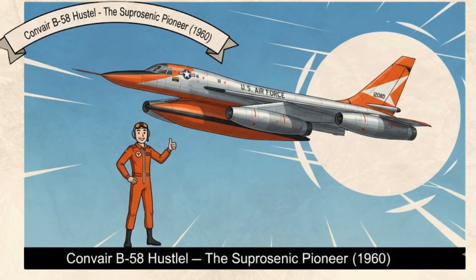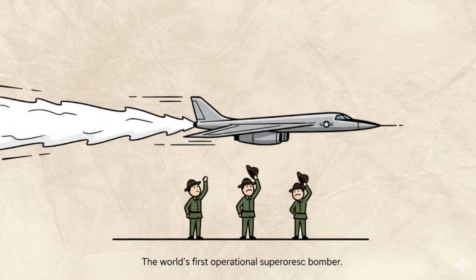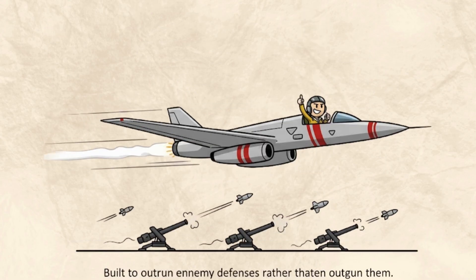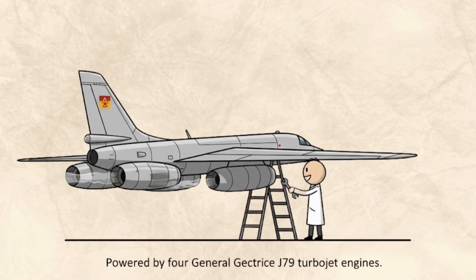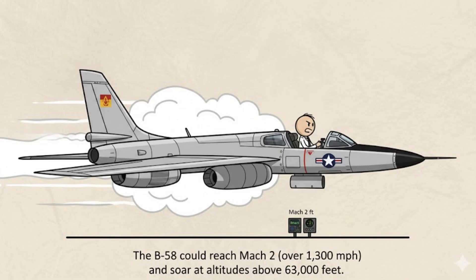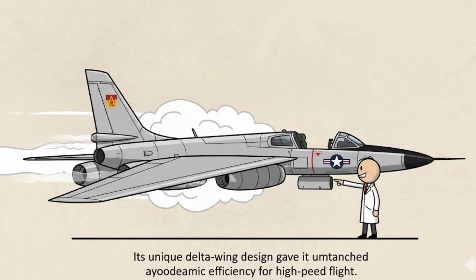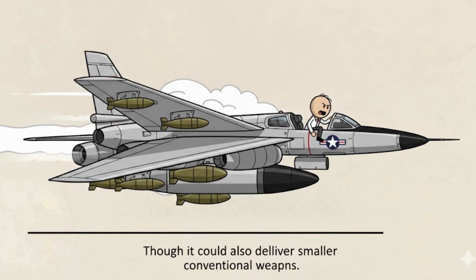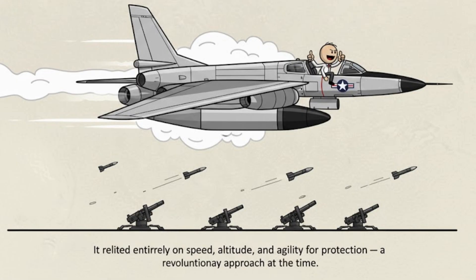Convair B-58 Hustler: The Supersonic Pioneer. In 1960, the Convair B-58 Hustler made history as the world's first operational supersonic bomber. Sleek, fast, and futuristic, it represented a bold leap into the jet age, built to outrun enemy defenses rather than outgun them. Powered by four General Electric J79 turbojet engines, the B-58 could reach Mach 2 — over 1,300 mph — and soar at altitudes above 63,000 feet. Its unique delta-wing design gave it unmatched aerodynamic efficiency for high-speed flight. It carried a single nuclear bomb in a streamlined pod beneath its fuselage, relying entirely on speed, altitude, and agility for protection — a revolutionary approach at the time.